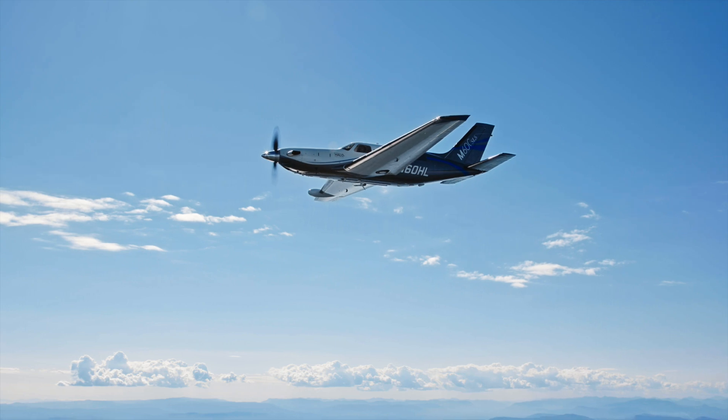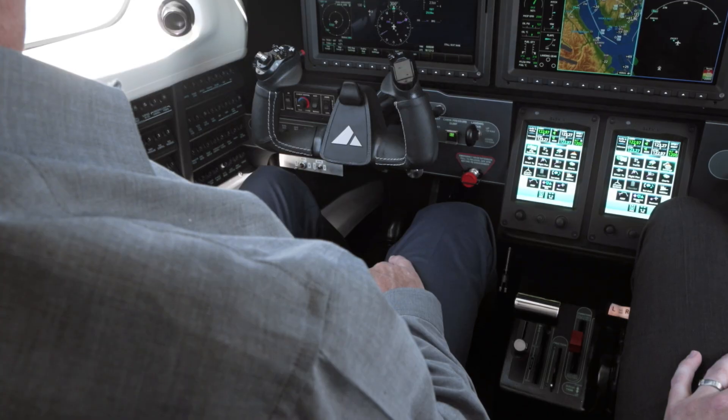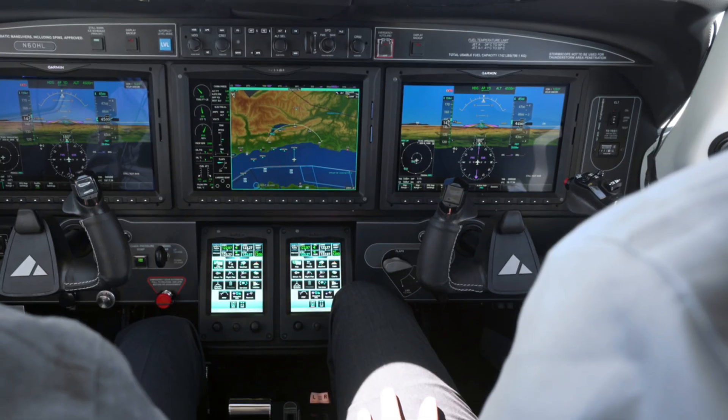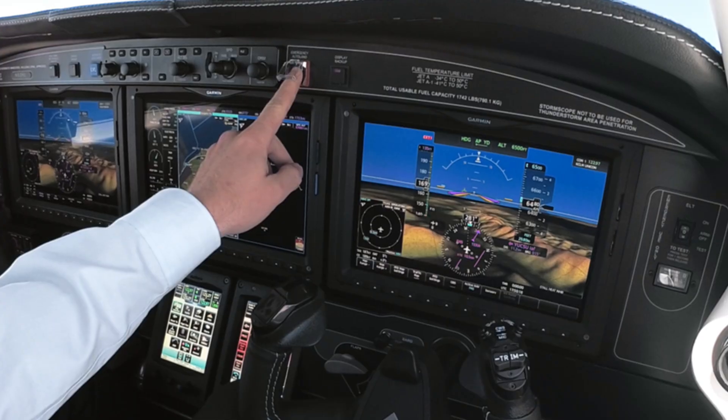Autoland is a revolutionary technology that monitors the pilot's interactions with the aircraft. It automatically activates if it senses the pilot isn't responsive, or it can be manually activated by passengers.